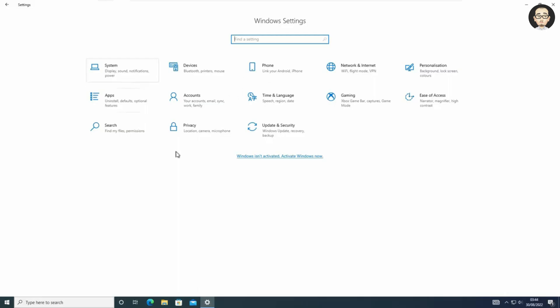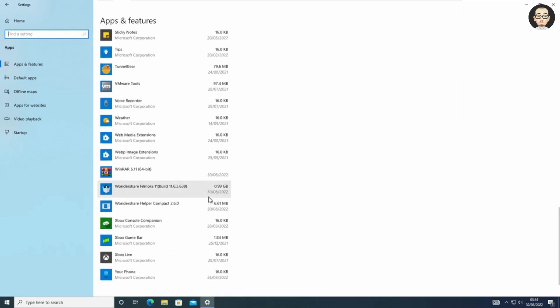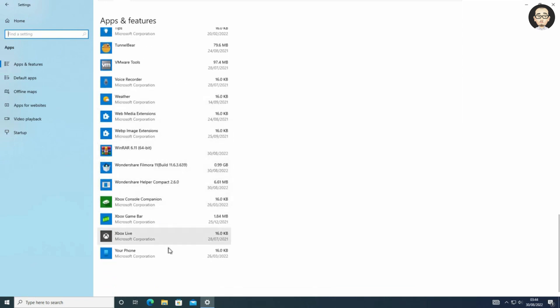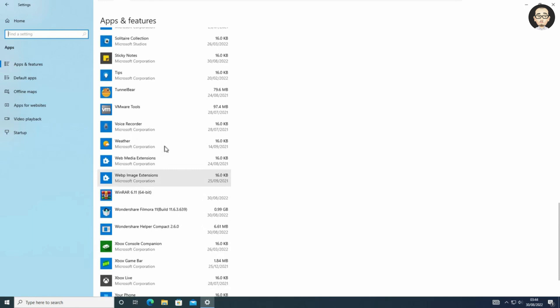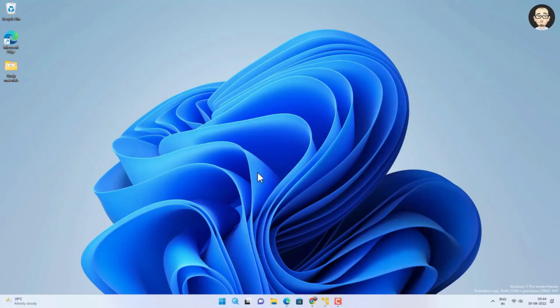The first thing you should do is go to Settings, open the Apps option, and look for Windows Security in the apps section. If you find Windows Security in Apps and Features, then you can easily fix the problem. If you don't find Windows Security, then you are in trouble. In my case, I am unable to find Windows Security on Windows 10, but I will show you the process on Windows 11.